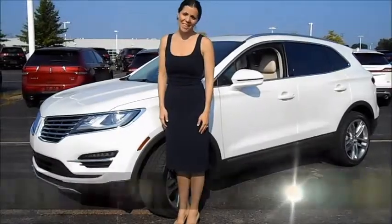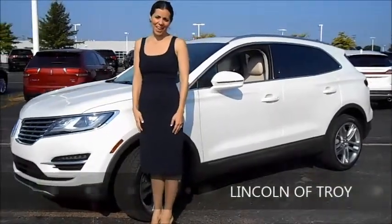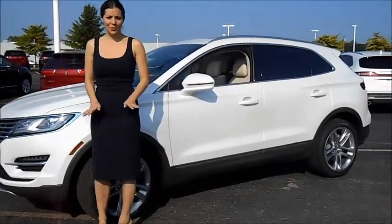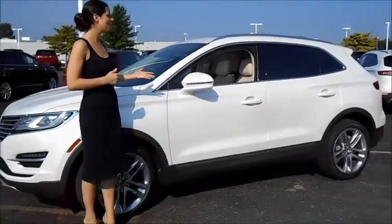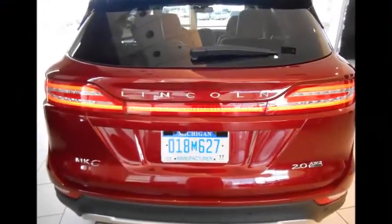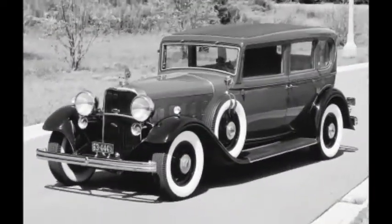Hi, and thank you for joining us on the Lincoln of Troy YouTube channel. Today, I'm thrilled to take you inside the world of Lincoln Luxury once more and introduce the highly anticipated 2015 Lincoln MKC. From start to finish, the MKC is the first vehicle that was conceived solely by Lincoln Motor Company.